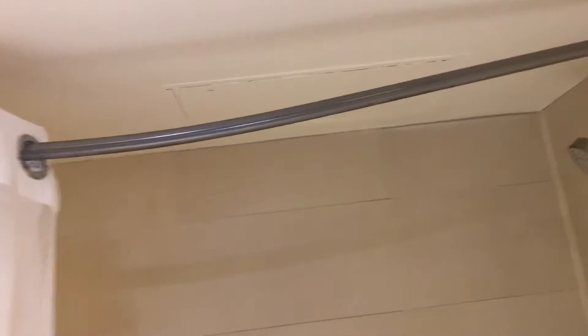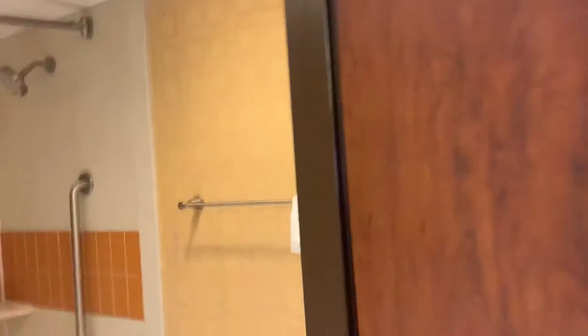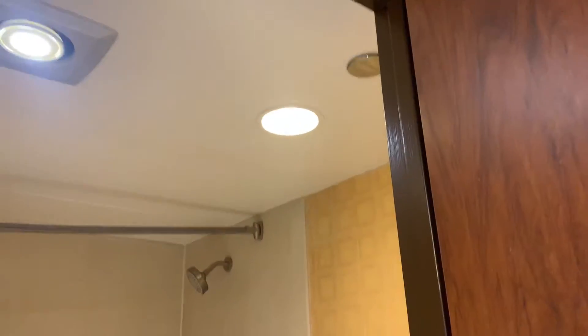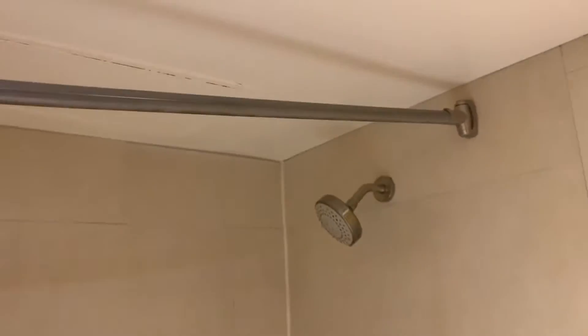This is Saturday, January 15th, 2022, Bally's hotel room 584. The shower actually worked pretty well — I liked it, no problems at all with the shower.